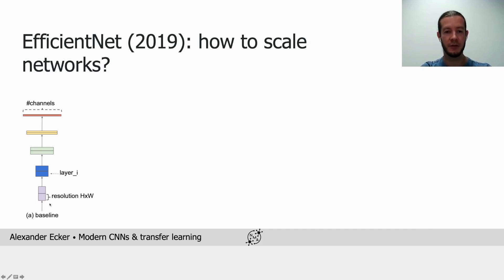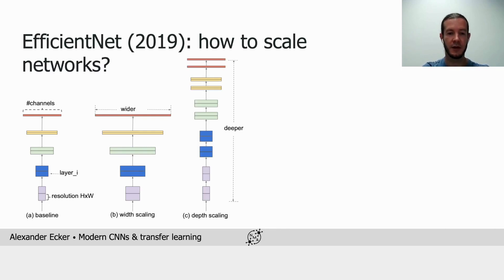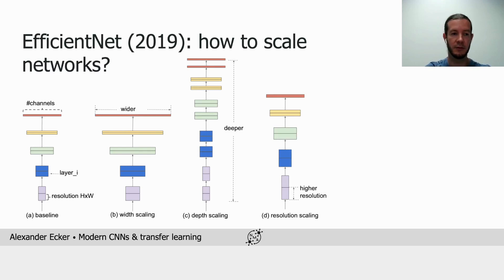To scale up such a ConvNet, we have three knobs we can turn. First, the width — we can increase the number of channels. Second, the depth — we can add additional layers. And third, the input resolution — we can feed in higher resolution images.